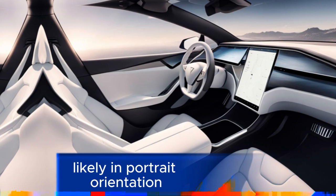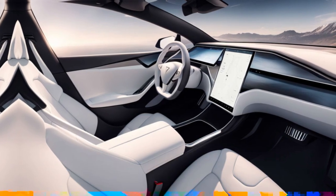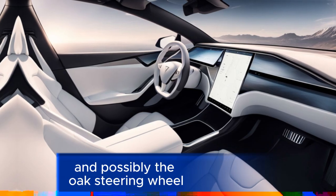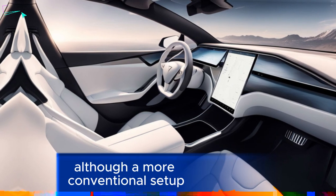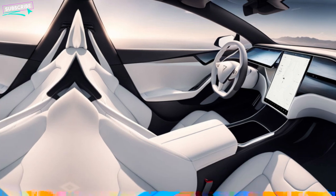A large touchscreen infotainment system, likely in portrait orientation, will dominate the dashboard. It may also come with a panoramic sunroof and possibly the yoke steering wheel, although a more conventional setup could be used to appeal to a broader audience.